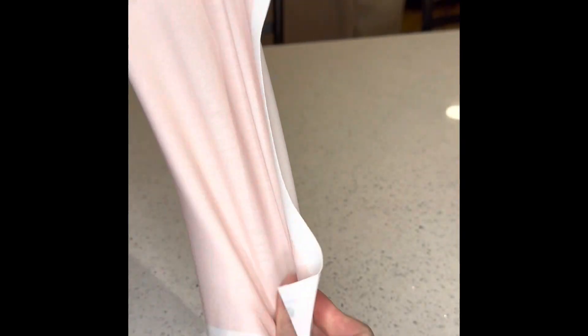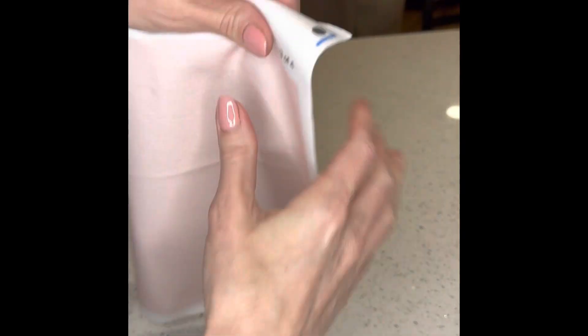And this is the cotton spandex jersey. It has a lot more stretch — four-way stretch — as you can see.